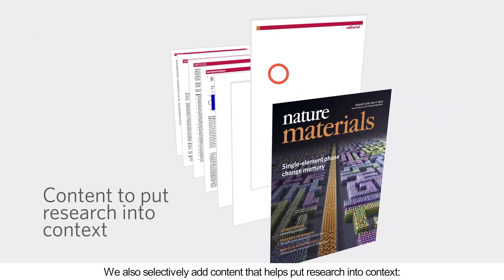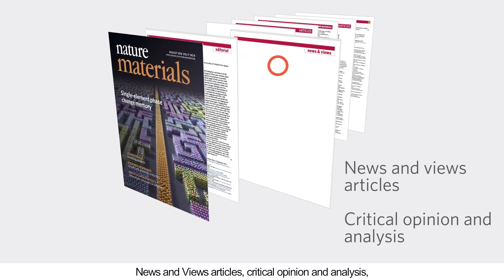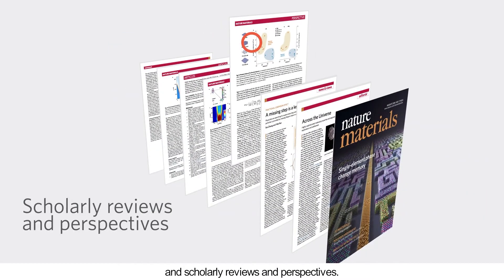We also selectively add content that helps put research into context: news and views articles, critical opinion and analysis, and scholarly reviews and perspectives.